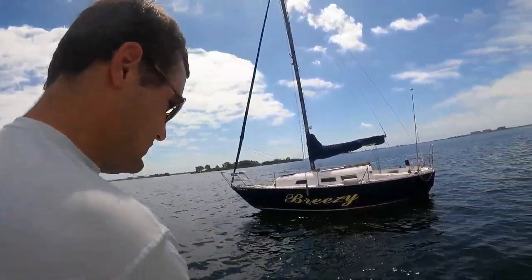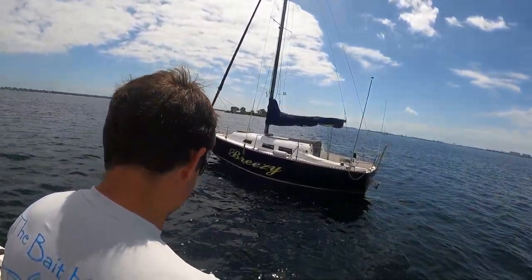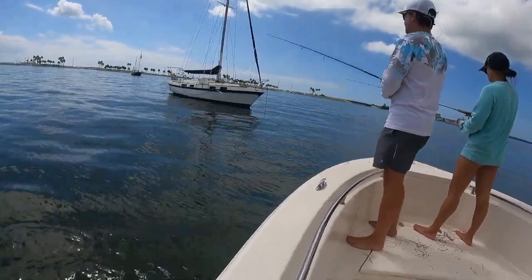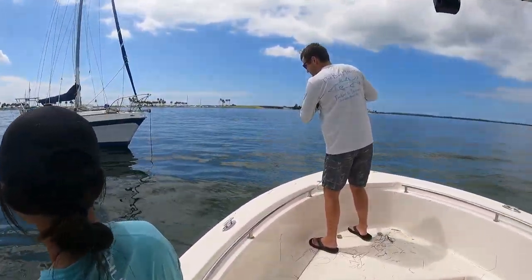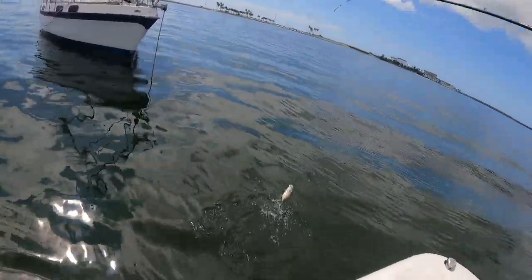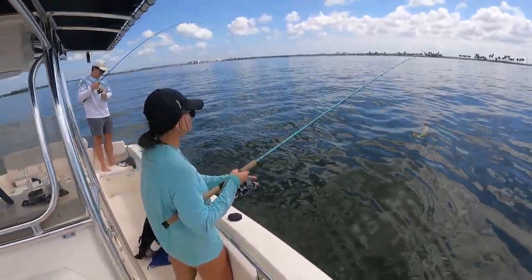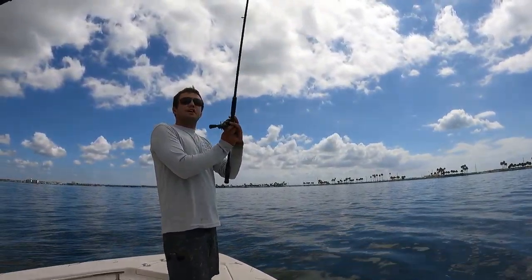I'll see you guys on the water. The hurricane's coming tomorrow, so hopefully we kill it — Hurricane Ian. Alright boys, first fish of the day! We're fishing for triple tail, throwing right up on these sailboats. There he goes! Oh no — jack! Jack! Oh I got a jack too — look at all those little jacks!